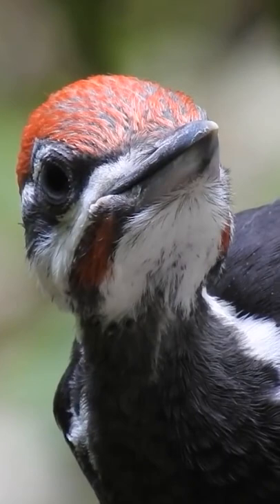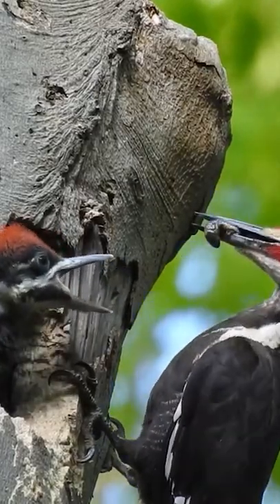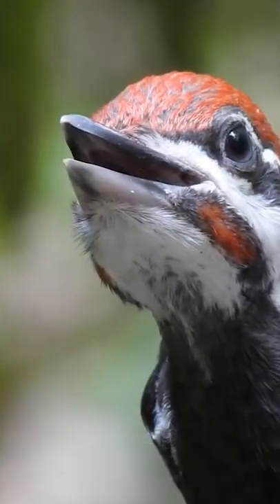It also helps protect the bird's brain from injury during high-speed pecking. The tongue and surrounding muscles help hold the skull and spine snugly in place as the bird's beak collides with a tree, just like the seatbelt keeps you from flying forward if someone slams on the brakes.